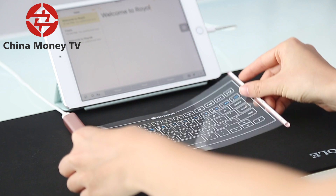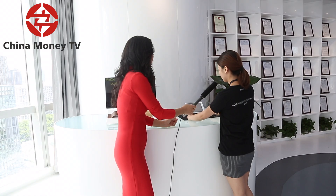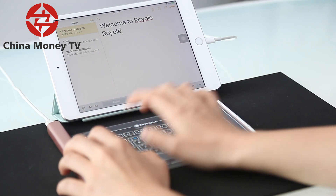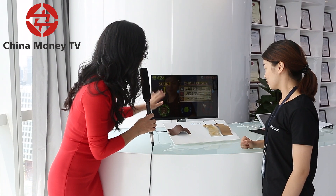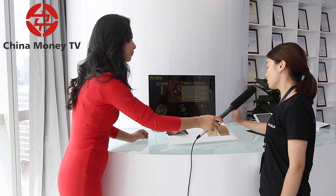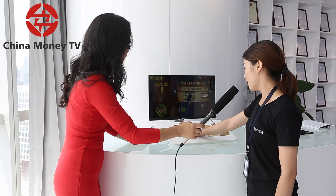I see here we have a keyboard that can be rolled out. This is our flexible keyboard — as you can see it's flexible, it can be curved, and when you push here it can be rolled inside and then pulled out. It can connect to iPad and iPhone through Bluetooth. Here I see some curved flexible sensors. You can touch this and the computer will register it.